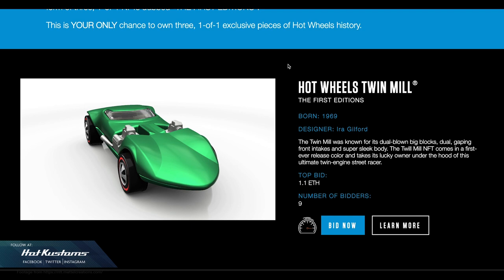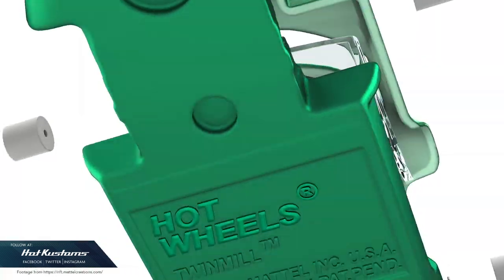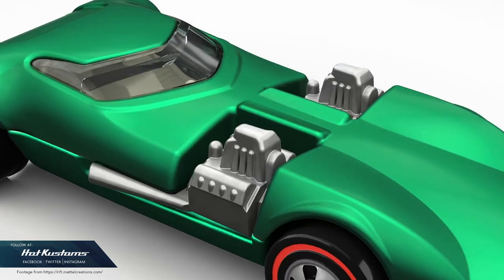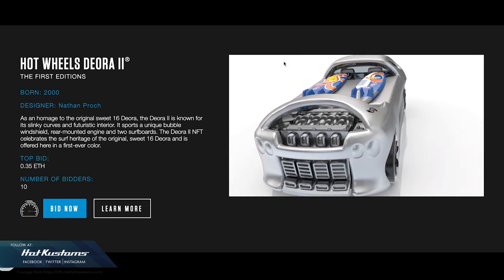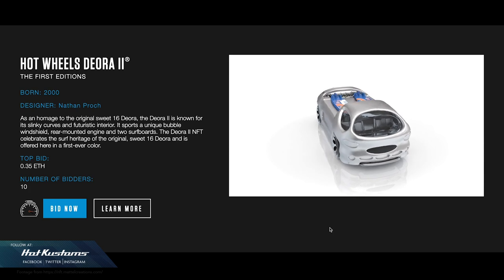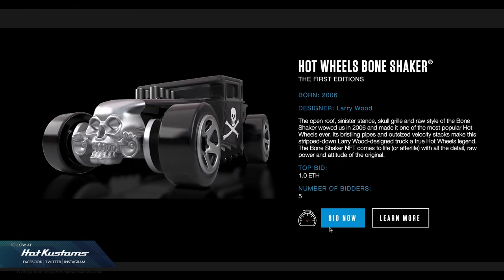The Twin Mill at the point of my editing is about close to 1.1 Ethereum coin, so that's more than 2,000 USD for just one digital copy of this Twin Mill. We still have a few days left, and the Deora is less than 1 Ethereum. So if you like the video of this 3D Deora, you can just right-click and save it. Collectors from all over the world can save the videos as a copy, but you never own the original.